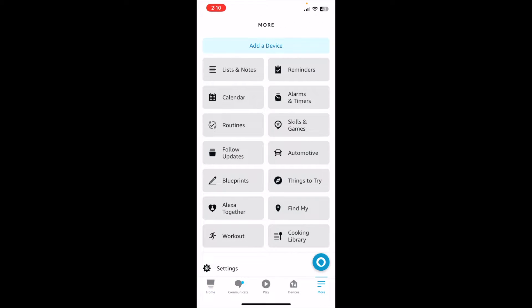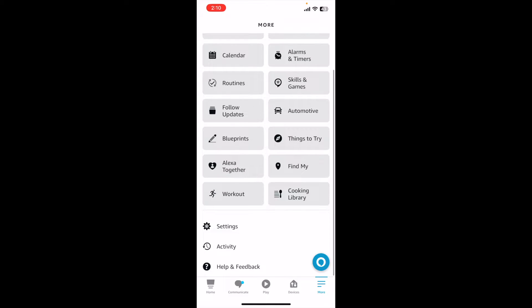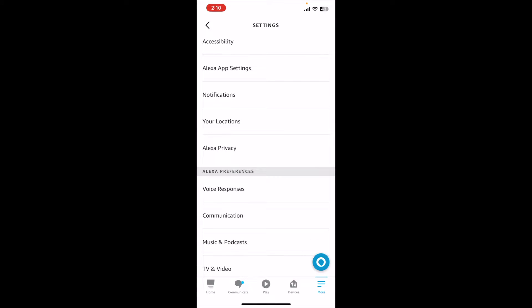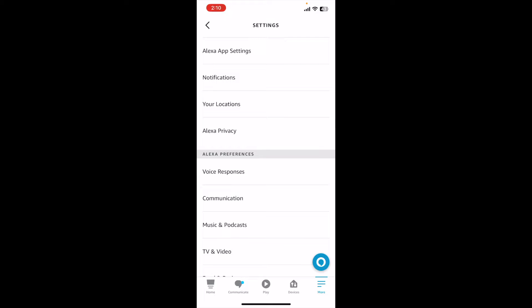If I click on that, you can see we have a number of different options including settings down here at the bottom. Click on that and then scroll down — about halfway down the page you can see Alexa privacy there.